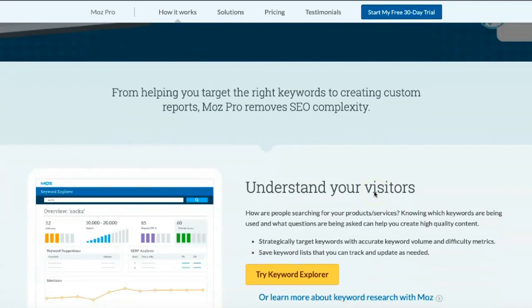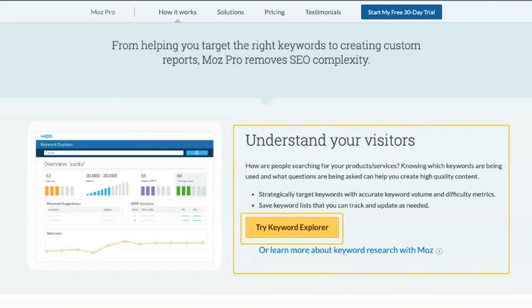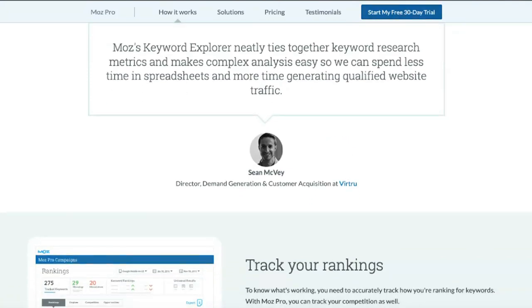Moze includes an incredibly robust set of features, so it may be easier for companies unfamiliar with SEO to understand other services. Nevertheless, Moze is currently one of the best options for SEO marketing. Its versatile toolset makes it a great all-around platform for small and large businesses.